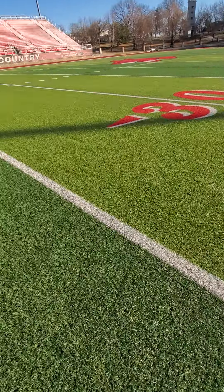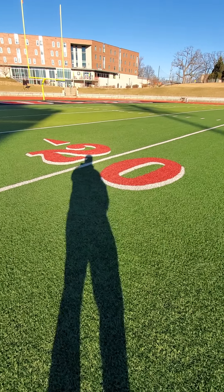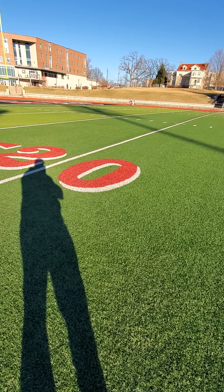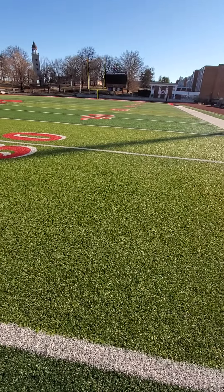The field is turf, which is real nice — much better than grass. A lot of other colleges are doing turf fields now, or most all of them are turf fields.